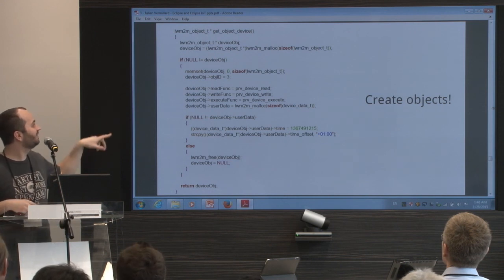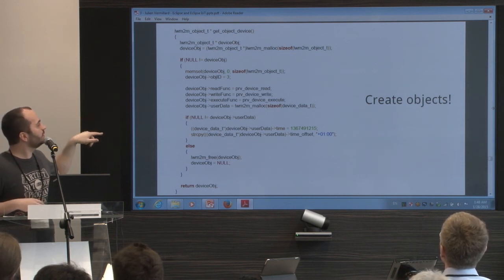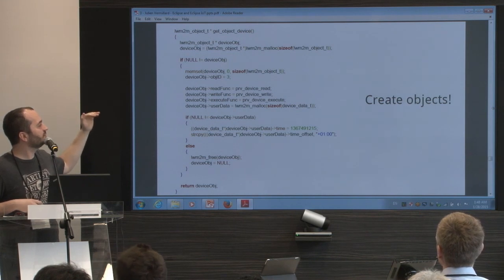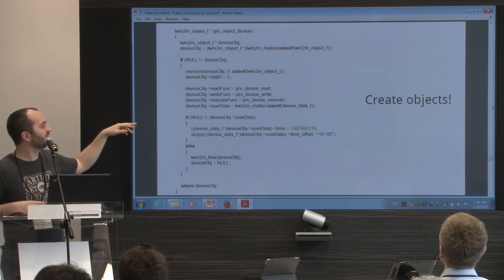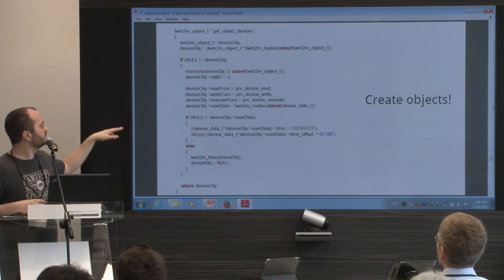Here's some code — sorry, it's very small. First, you need to create your Lightweight M2M object. You just plug a callback into an object — you say: for reading the device object, call this callback; for writing the device object, call this callback; for execute, call this callback. And you can add some user data for handling your own object logic.